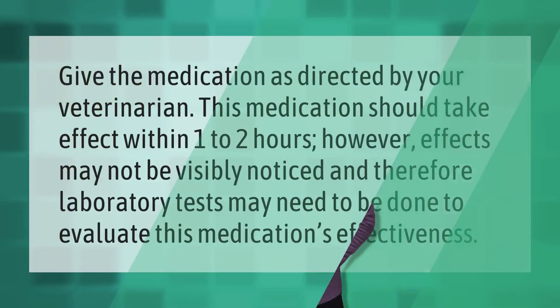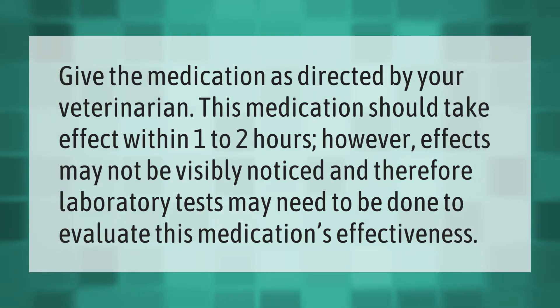Give the medication as directed by your veterinarian. This medication should take effect within one to two hours; however, effects may not be visibly noticed, and therefore laboratory tests may need to be done to evaluate this medication's effectiveness.